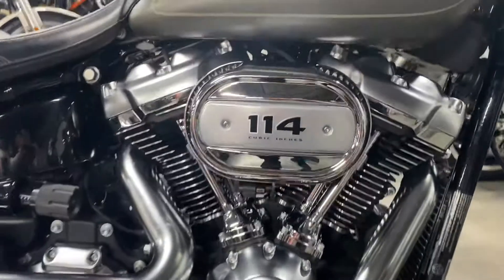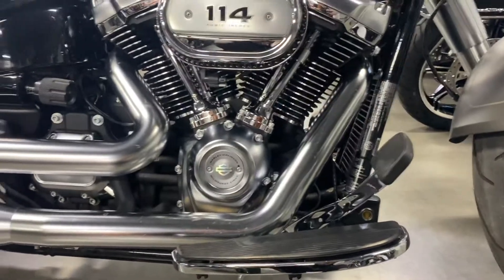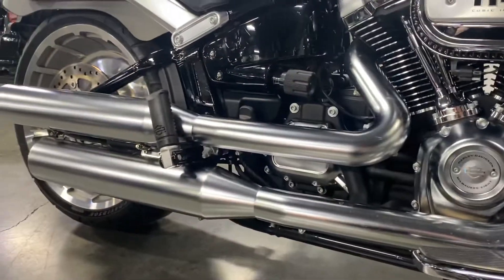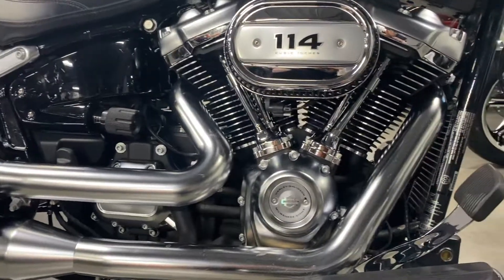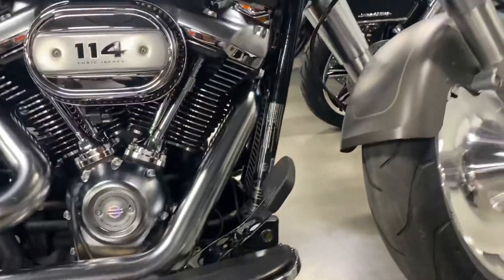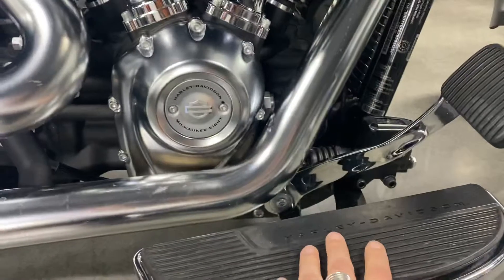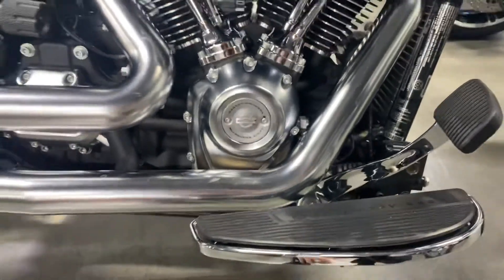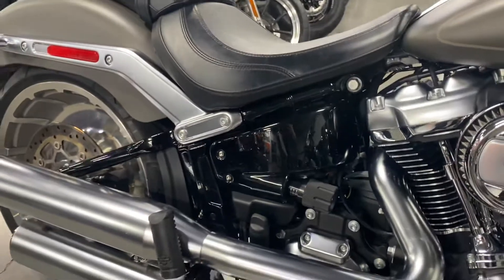A 114 M8 motor — plenty of horsepower. I rode a stock version and then did a stage one to it after about 2,000 kilometers. Got definitely a little extra pep out of it, but that 114 was wonderful. Forward controls with the floorboard, so you can relax your legs on those longer rides. Just a beautiful engine, the Milwaukee 8.